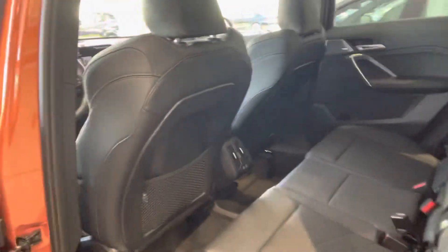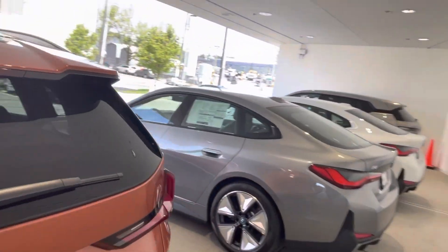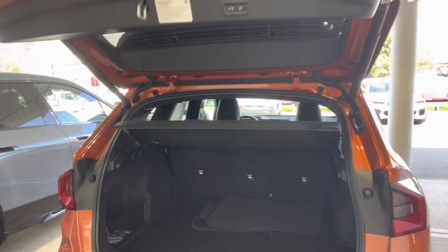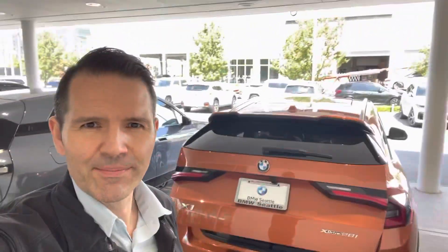Again, this is available. I'm going to send this over for you — a nice, stylish X1. Back seats also have USB-Cs. Of course, the power lift gate there for you. Let me know your thoughts and we'll go from there. Thanks again, Chris.